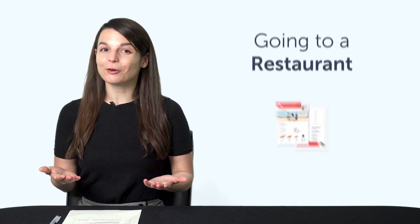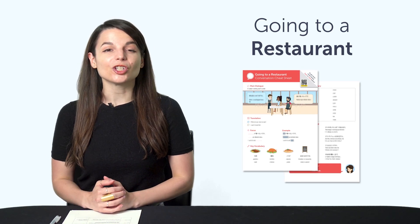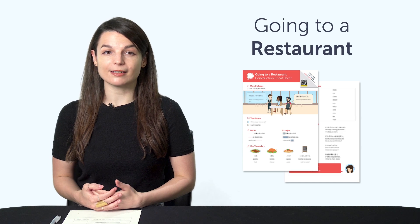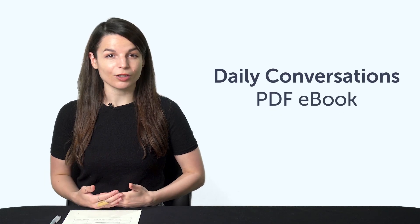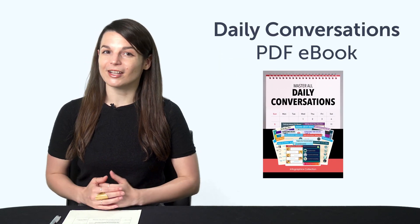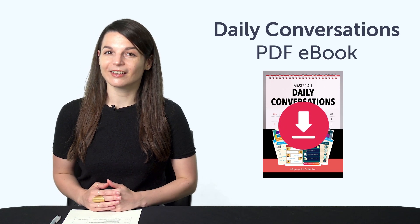But first, here are this month's new lessons and resources — be sure to download these now before we take them down in a few days. First, the Going to a Restaurant Conversation Cheat Sheet. Second, the Daily Conversations PDF eBook — over 100 phrases for everyday conversations. Third, the grammar vocabulary one-minute lesson with over 25 grammar-related words. Fourth, how to talk about working from home — 25 phrases in total.